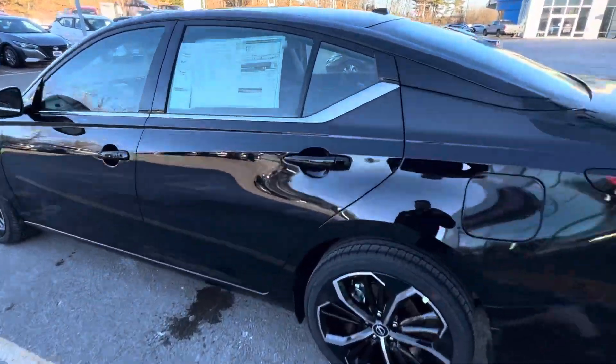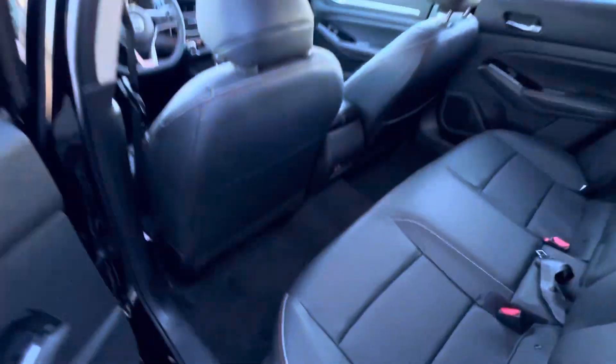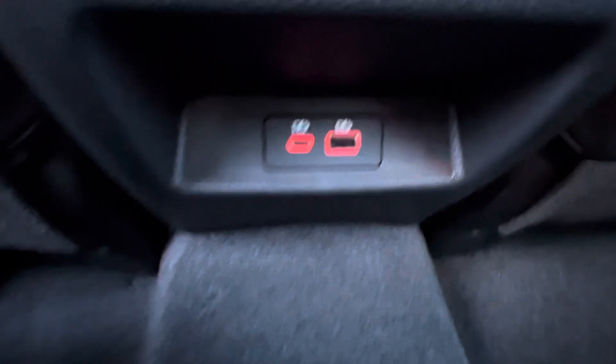I'm going to show you the back seat real quick. Coming in here, a lot of space. I'm going to sit back here just so you can see — I'm about five-nine and I fit back here pretty comfortably. We do have some charging ports back here as well.